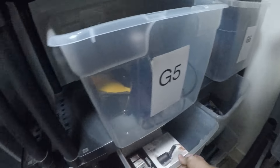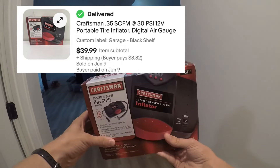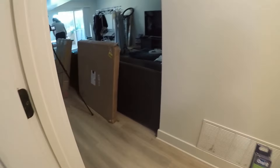This inflator was new in the box — open box but still had the shrink wrap on it. We paid three bucks for it and sold it for $19.99 with free shipping.